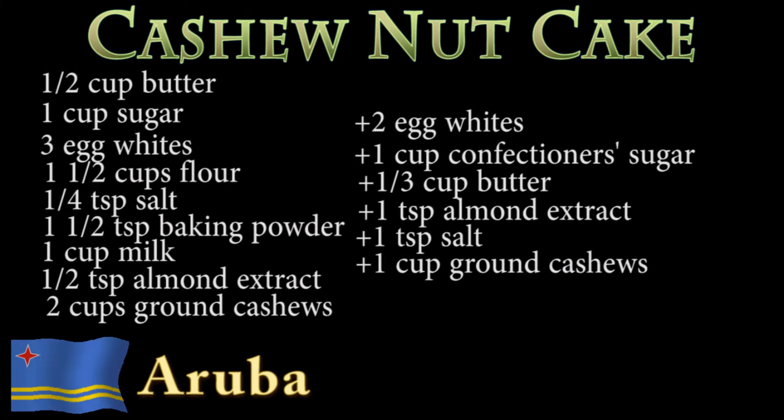For this you will need, for the cake: half a cup of butter, one cup of sugar, three egg whites, one and a half cups of flour, a quarter teaspoon of salt, one and a half teaspoons of baking powder, one cup of milk, a half teaspoon of almond extract, and two cups of ground cashews.